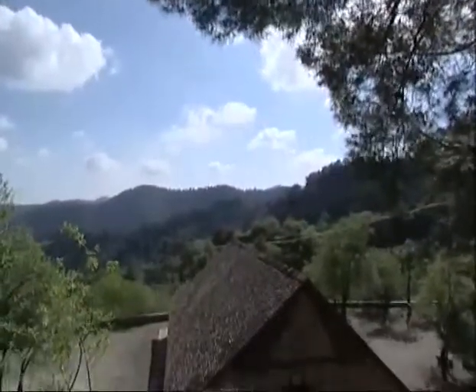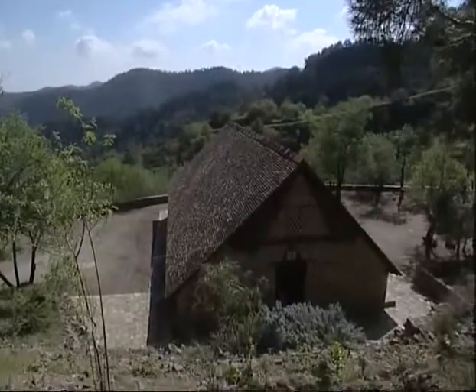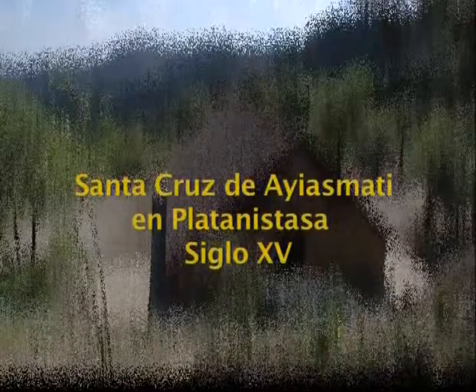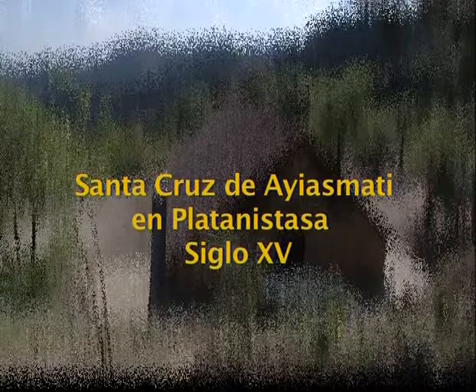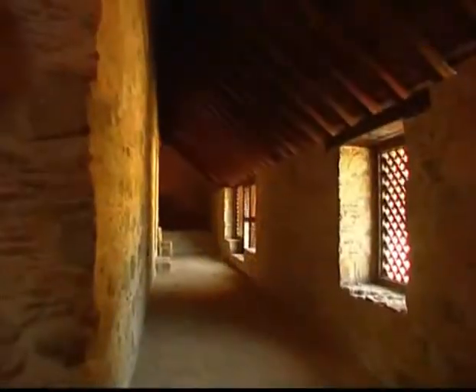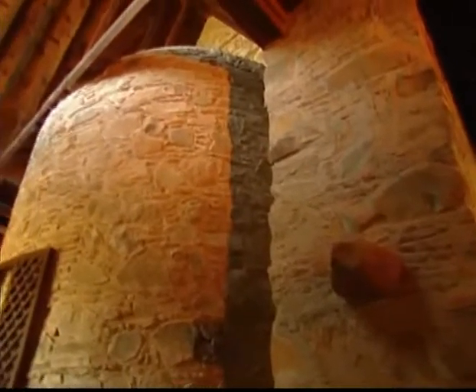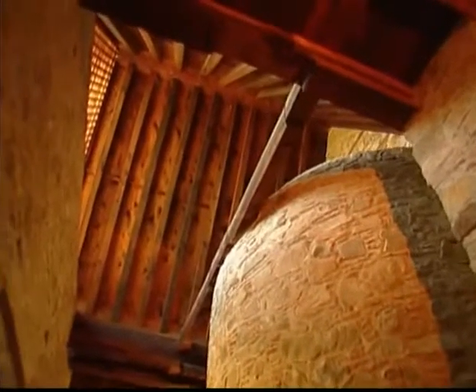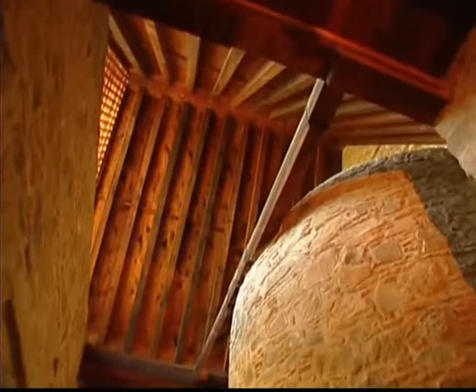Localizada en la parte noroccidental de Platanistasa, la iglesia de la Santa Cruz de Ayazmati está cubierta por un techo de madera y rodeada íntegramente por un pórtico cubierto que es único en Chipre. La decoración de la iglesia fue encargada a un helenizado artista sirio ortodojo, Philipus Woolf, en 1494. El artista parece haber utilizado varias técnicas, mostrando una gran cantidad de influencias que aparentemente no asimila adecuadamente.